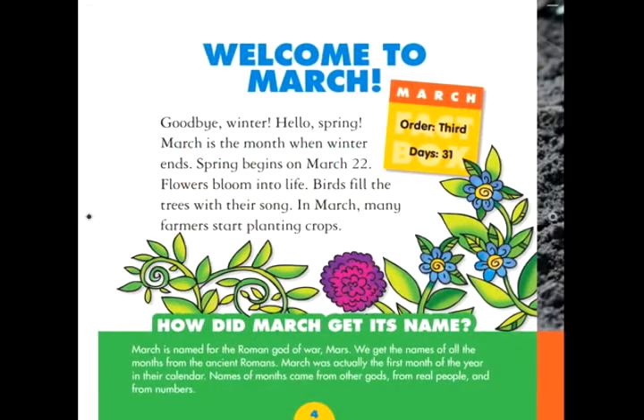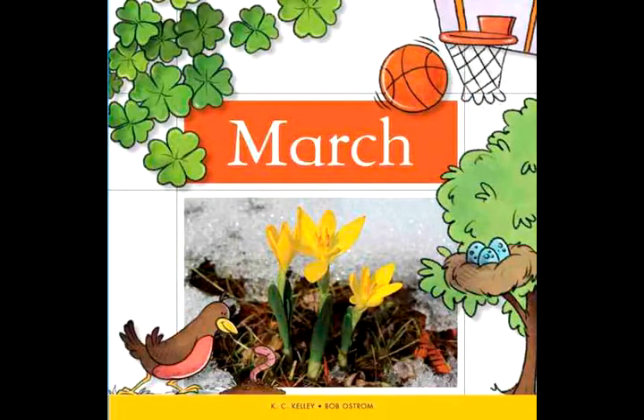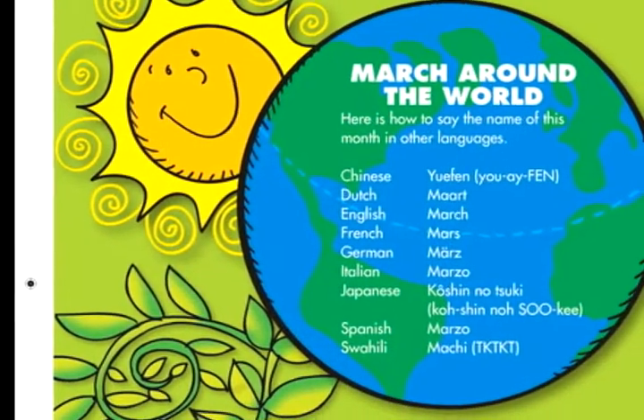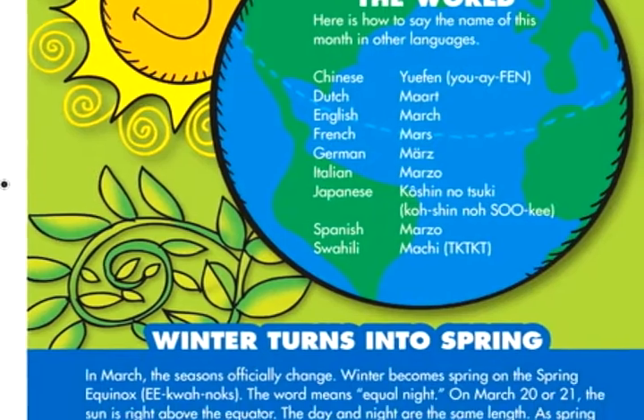By creating relationships between significant events and the time of year, each enjoyable read in the 12 Magic Months series helps children develop a broader sense of awareness and appreciation for the world they live in.